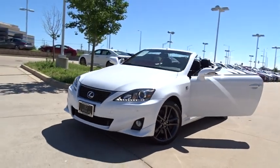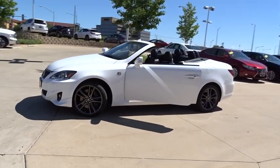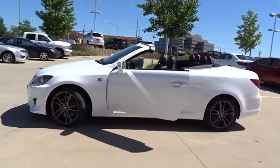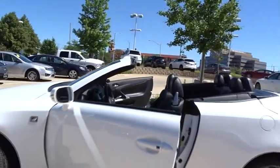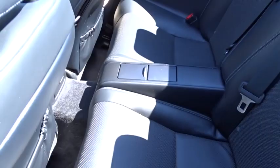The 2014 Lexus IS 350. With a long list of standard luxury and convenience features, the IS 350 is a joy to drive. A 3.5 liter V6 engine ensures you get where you're going quickly and in style. This vehicle has less than 35,000 miles.